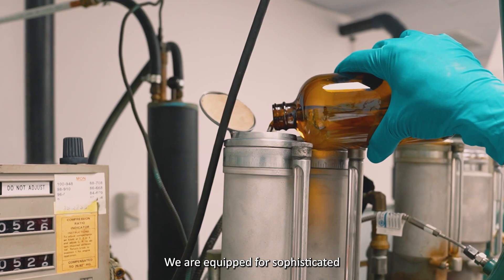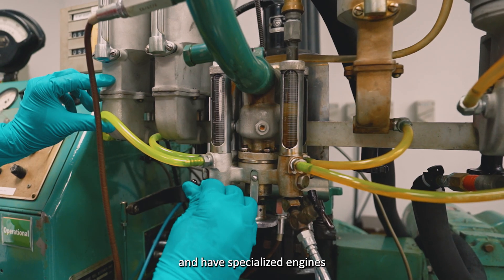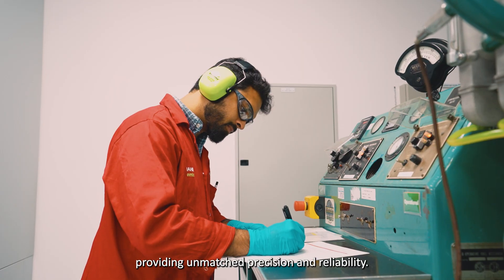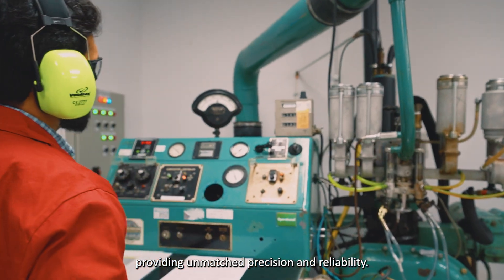We are equipped for sophisticated blending operations and have specialized engines for RON and MON testing, providing unmatched precision and reliability.